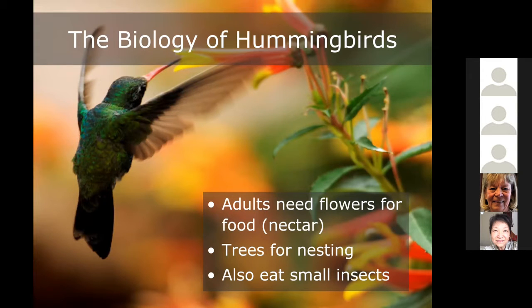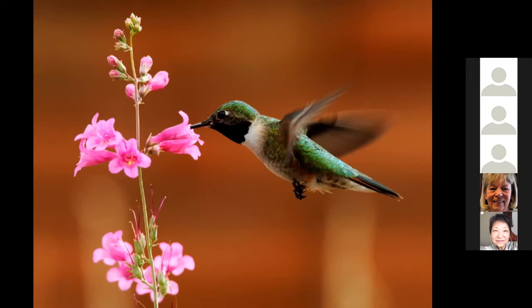The last pollinator group is hummingbirds. Adult hummingbirds visit flowers for nectar — it fuels their flight and is their main food source. They need trees to nest in, and they also need small insects present because that's what they feed their young — not nectar, but small flies and other caterpillars. So if you're gardening with hummingbirds in mind, consider whether your total habitat provides nectar from tubular plants that are often red, orange, or pink, and also provides nesting resources and vertical structure.